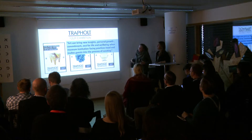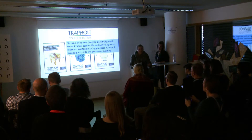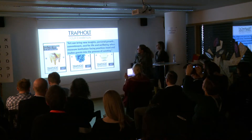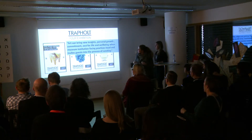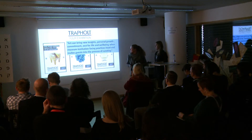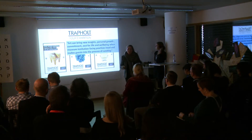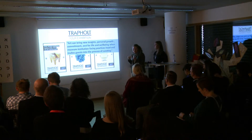This springs from a very genuine wish to put art close to people. We say that art can bring new insights, personal growth, commitment, successful life and wellbeing, when museum institutions face practices head-on and invite guests into the process of curating. We believe that you can actually be touched when you are close to art and when you have a relationship to art.